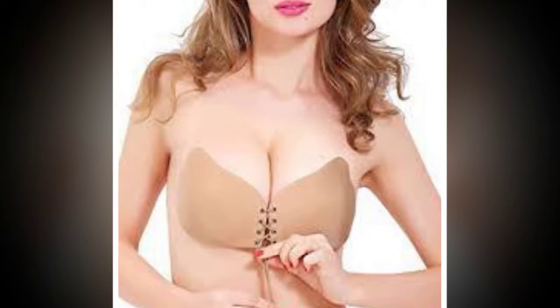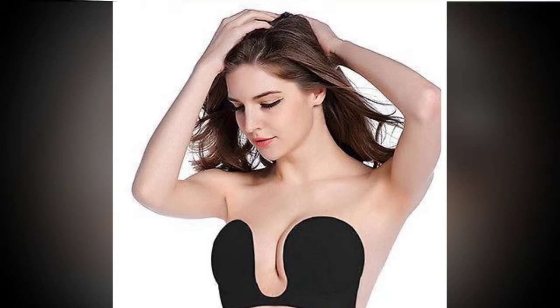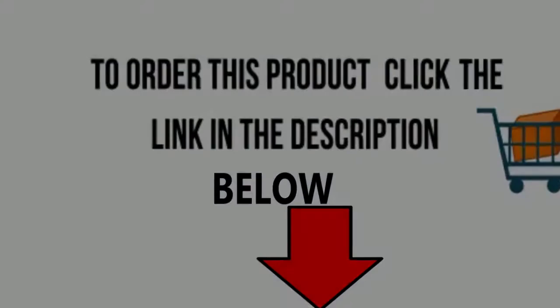To order this product, click on the link in the description below. Thanks for watching this video — do not wait any longer. Buy this product by just clicking on the link in the description. See you next time!